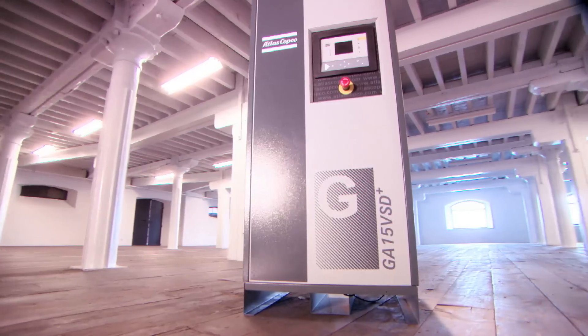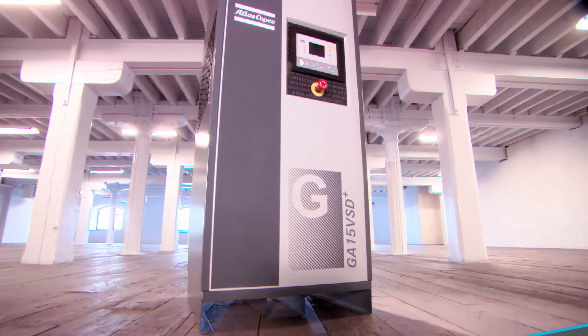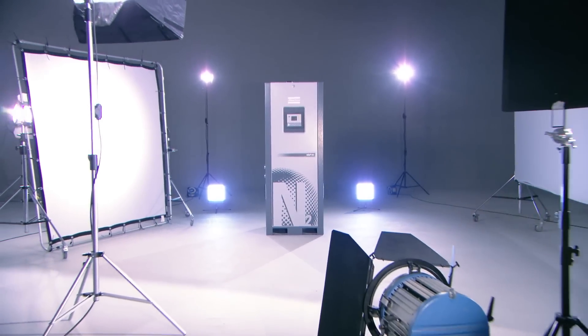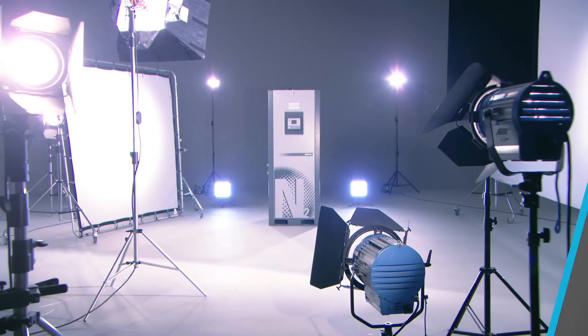Save money, because all components on this skid are the most energy efficient in their class. The GA VSD Plus is unrivaled when it comes to efficiently producing compressed air, and the NGP Plus is the ultimate energy saver, reducing air and electricity consumption.